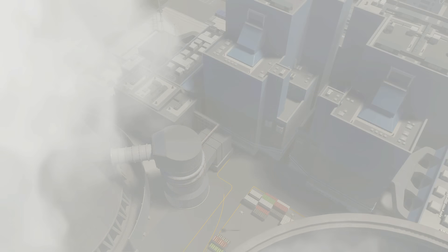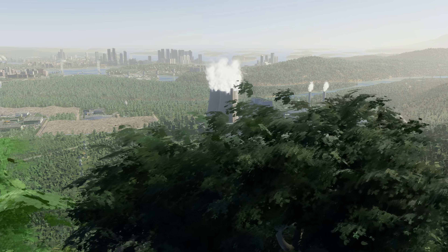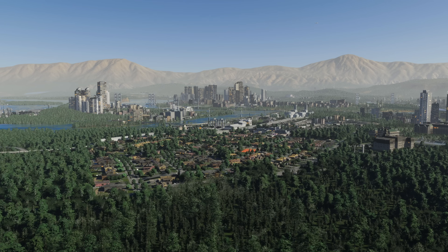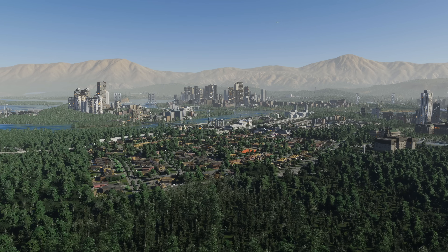How can you balance the very human needs of citizens with your ambition as a city builder? It's simple. Imagine living your life down there, day in and day out.